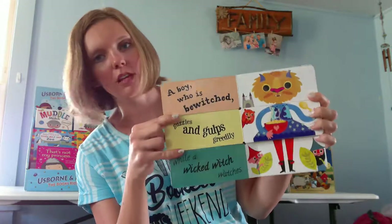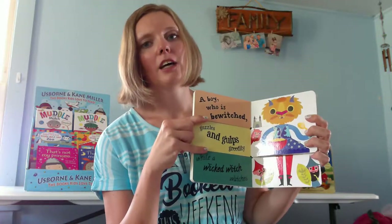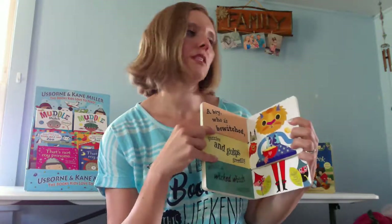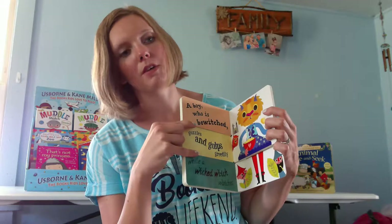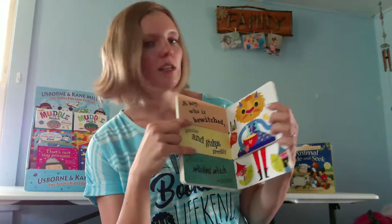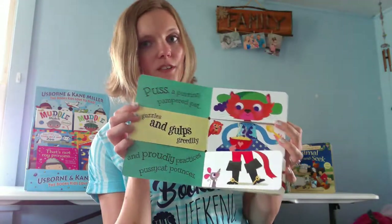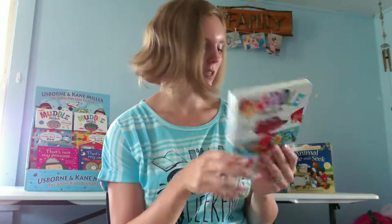Some of them mix and match animals. The Imagine has things like a witch, an explorer, a princess. And the Adventure has things like a knight, a cowboy, different things. So it mixes and matches them all together and you can make up a lot of really cool stories. Kids love these — that's our Muddle and Match series.